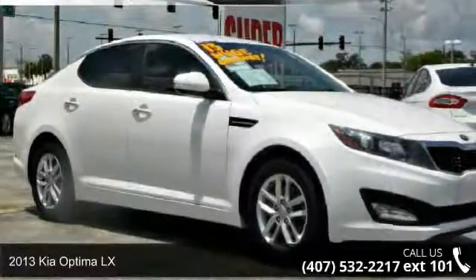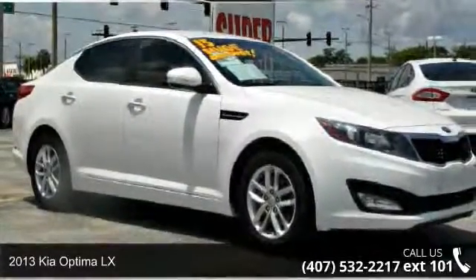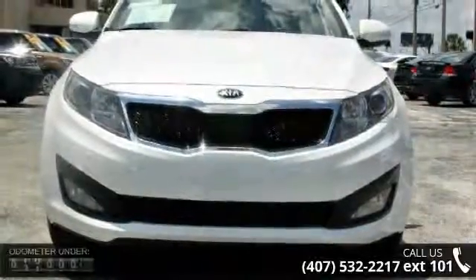Step into the 2013 Kia Optima LX. If you are looking for an automobile with great features, look no further.